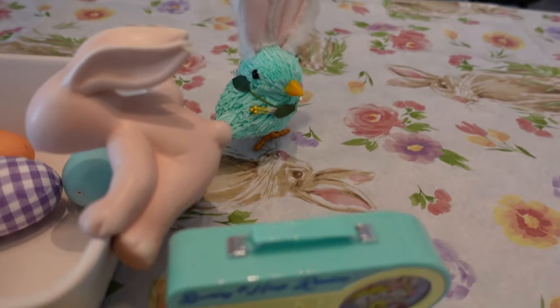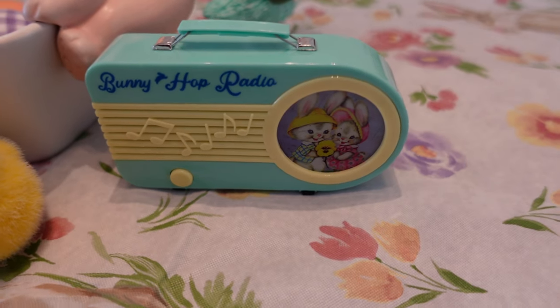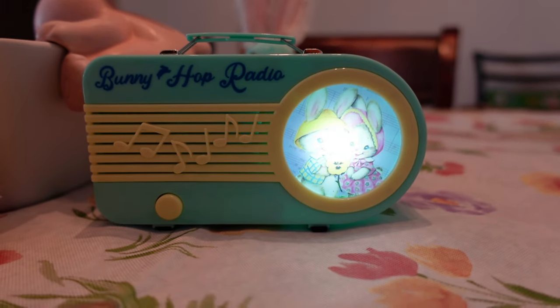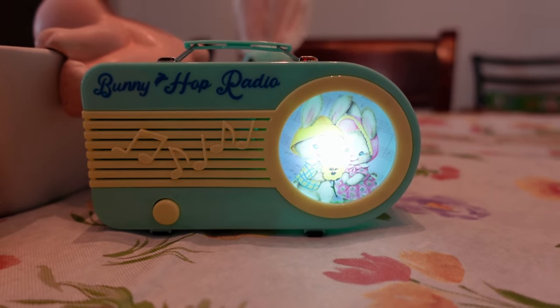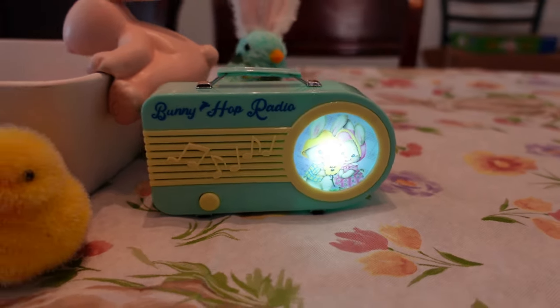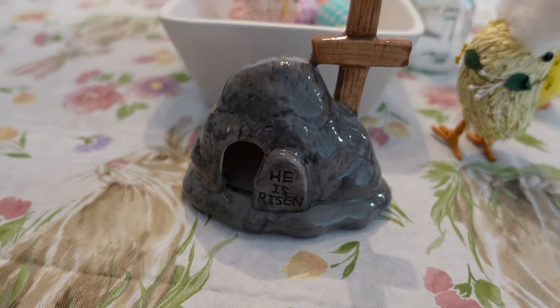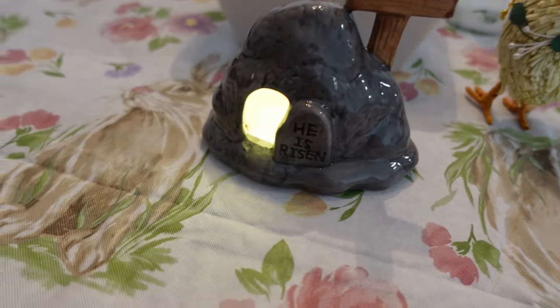I have another little chick here too. And then this I got today at Hobby Lobby — it's a little radio and it plays one song. It has a little light in the middle and it's hard to see those little bunnies, but it's so cute. And I also have this little empty tomb decoration that I found — it has a little light on the bottom. Switch it on — how neat is that?